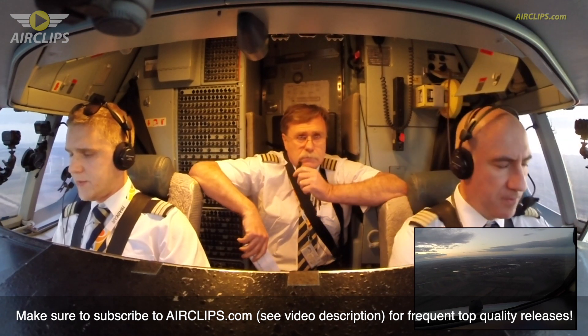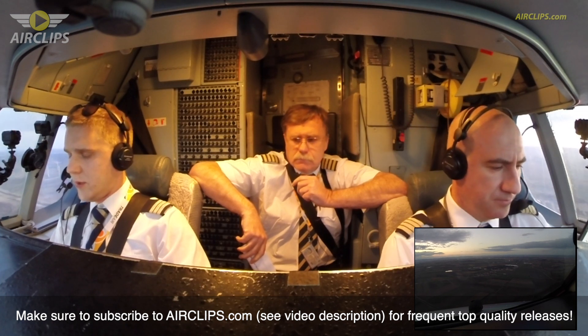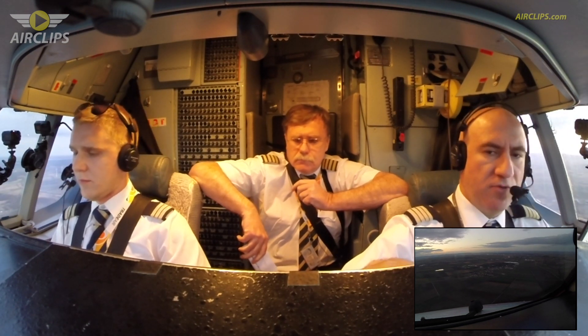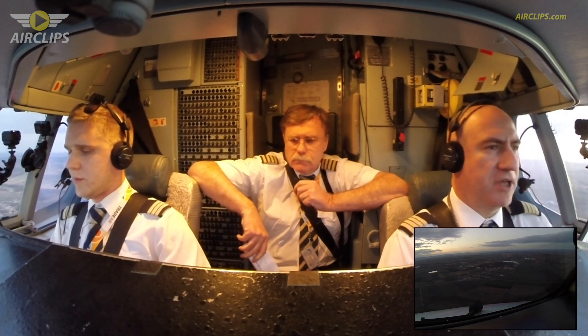Abs clear, flaps 42. Speed check, 42. And reduce speed, VMA plus 10. Cabin crew prepare for landing. VMA plus 10 set. Check. Cabin crew prepare for landing.